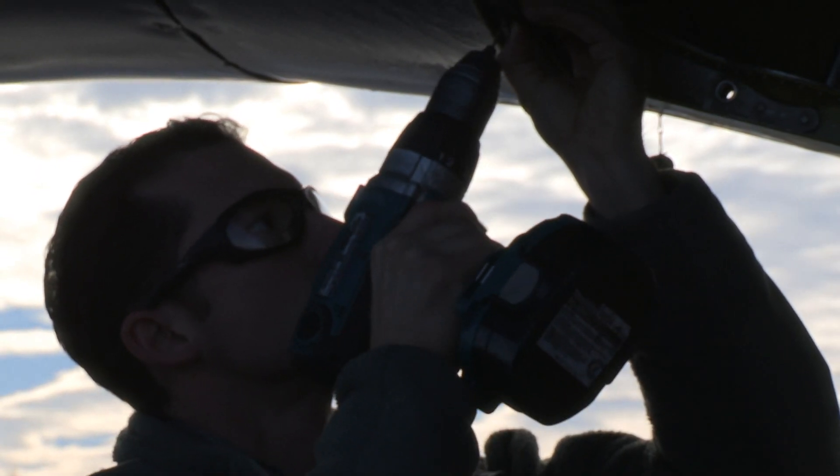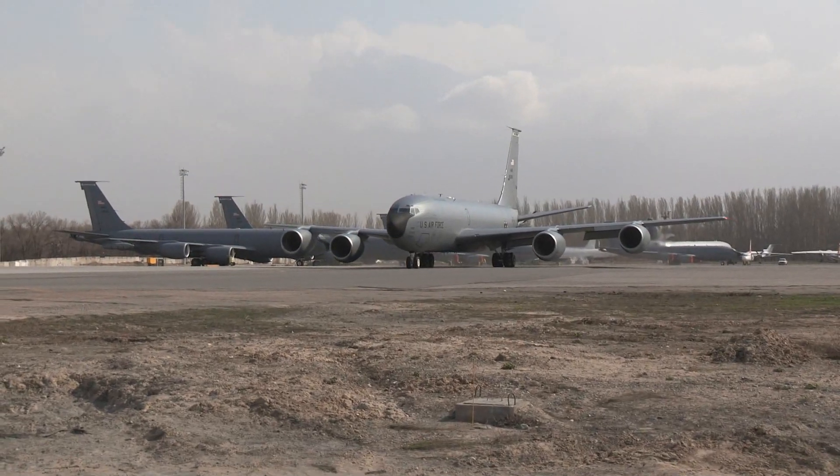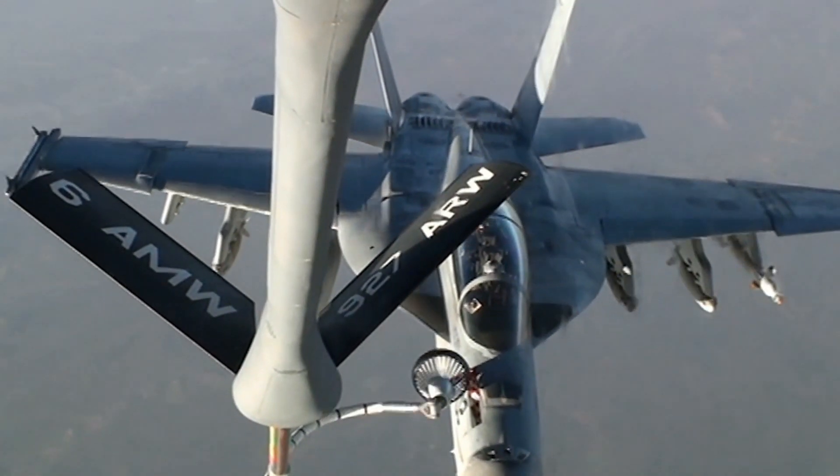The efforts of airmen from the 376 EAMXS help keep the Transit Center's KC-135s flying high and contributing to the ongoing refueling mission. Staff Sergeant Aaron Thomason, Transit Center at Manas, Kyrgyzstan.